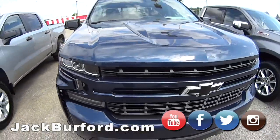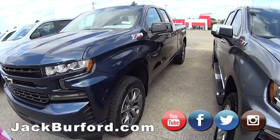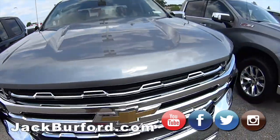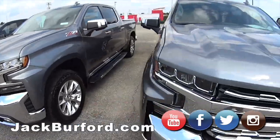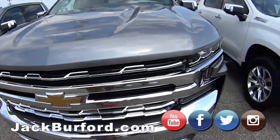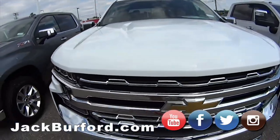We've got a Z71 Double Cab RST, we've got the Satin Steel LT — look at all that chrome, Randy. Got another one right next to it, we've got one in white, Z71 LT, got the chrome mirrors, bumpers, grille.